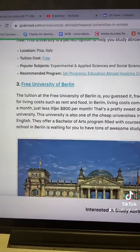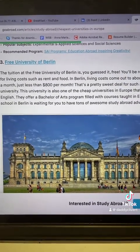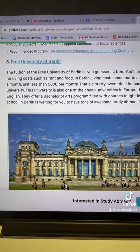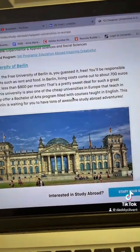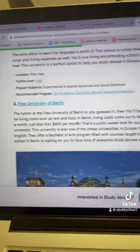The third one is the Free University of Berlin. This university is free but you have to cover your cost of living, which can be about 700 euros or less than 800 euros per month. It's open for international students as well — just type Free University of Berlin.